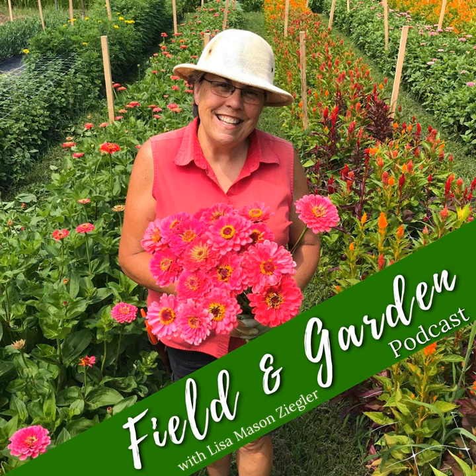Hey there. Thanks for tuning in to another episode of the Field and Garden Podcast. I'm your host, Lisa Mason Ziegler, and I am so happy you've decided to join me here today. I love what I'm talking about today, y'all.